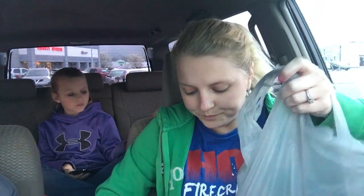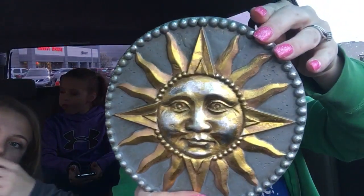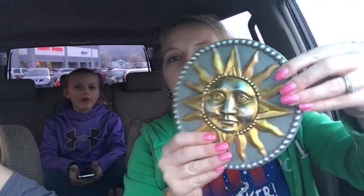The last two things that I got — I thought these would be cute outside when I put my flowers together. I got this one and that's really cute, I like that.